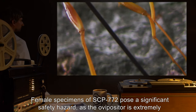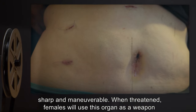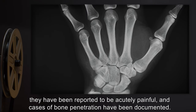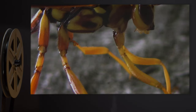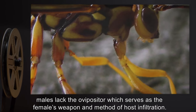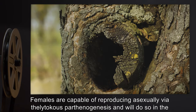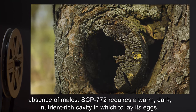Female specimens of SCP-772 pose a significant safety hazard, as the ovipositor is extremely sharp and maneuverable. When threatened, females will use this organ as a weapon and stab the offender repeatedly. While these wounds are not always fatal, they have been reported to be acutely painful, and cases of bone penetration have been documented. Although caution should be exercised around all specimens, males lack the ovipositor which serves as the female's weapon and method of host infiltration.